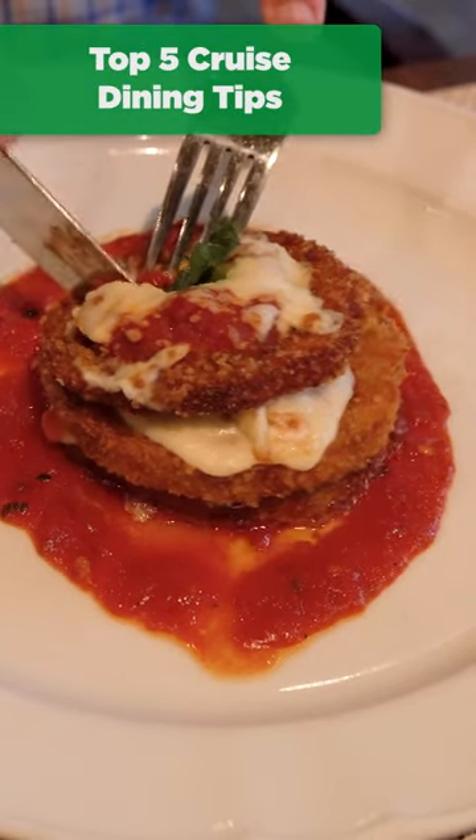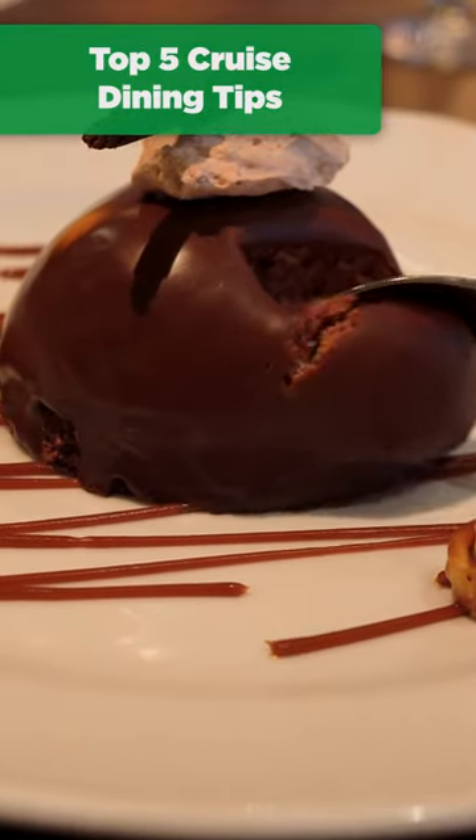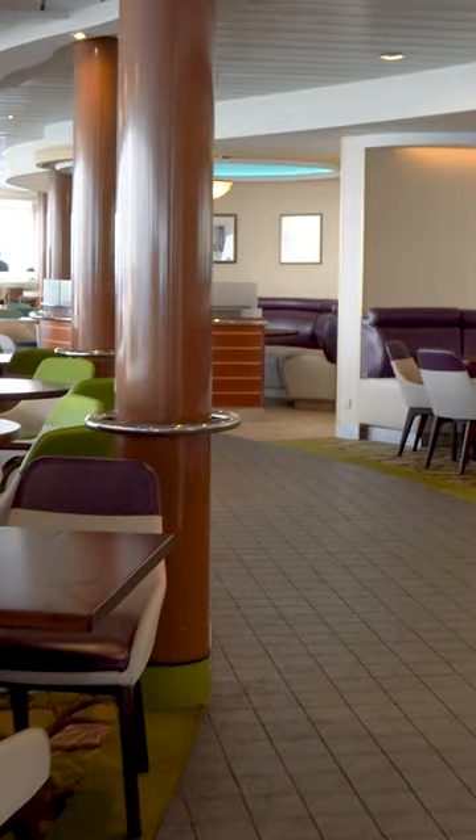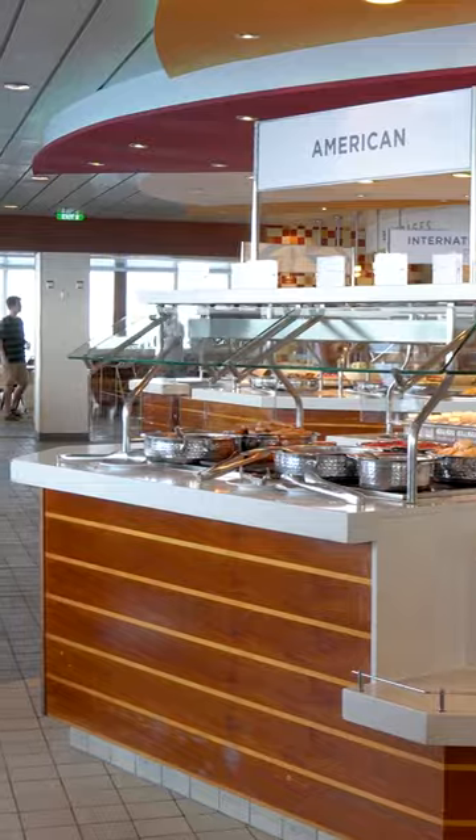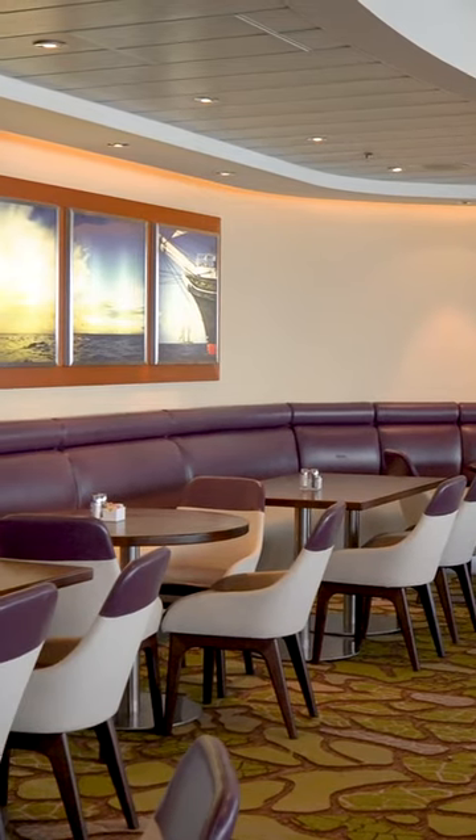These are my top five cruise dining tips to use on your next cruise. Find a table in the buffet first and take turns getting food. Tables can go quickly at busy times of the day, so this ensures you'll have somewhere to eat.